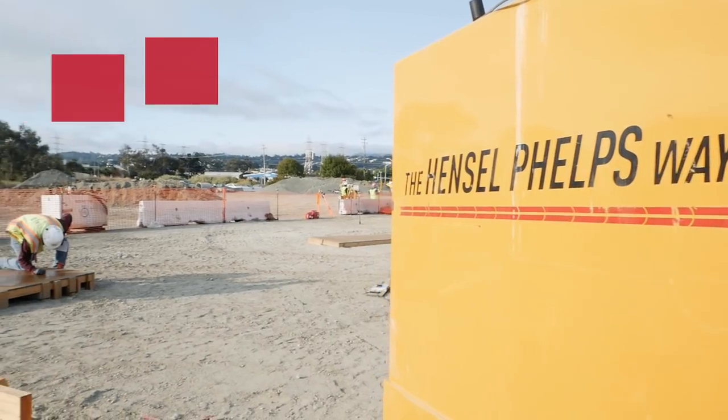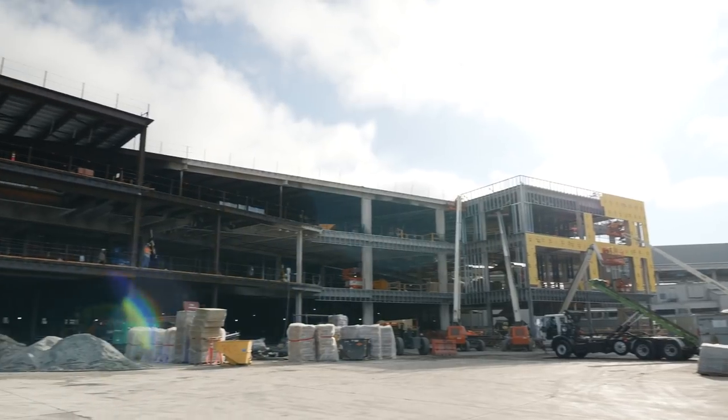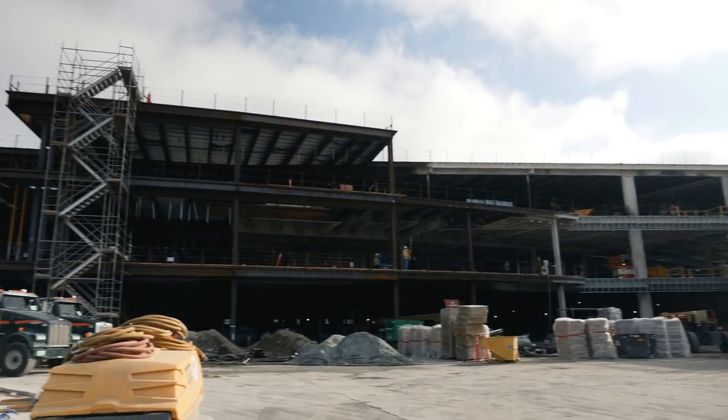Hi, my name is Darren Leary. Welcome to the 2018 Field Engineer Boot Camp in Northern California. We're here at the Aviator Lot just outside our project at San Francisco Airport, which is our T-1C project.